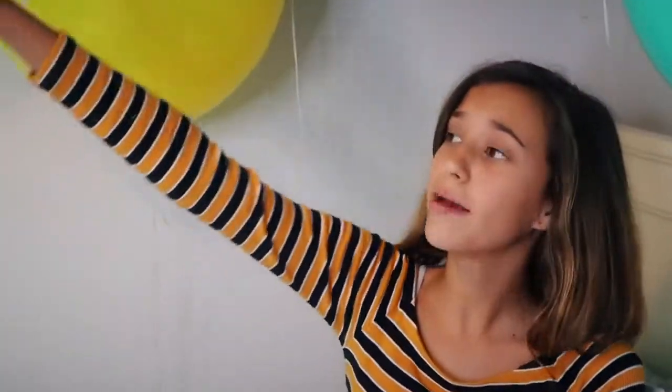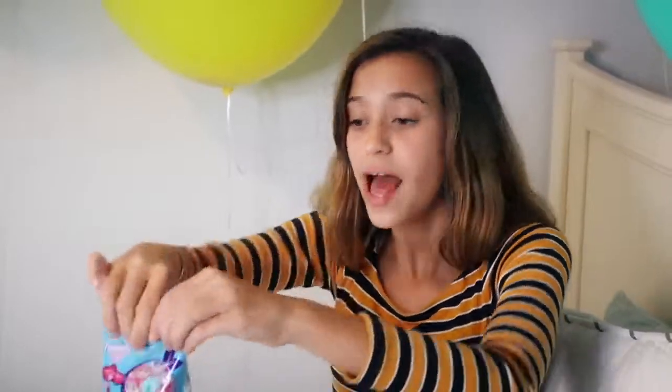Before we pop these big balloons, I'm going to give you guys a little sneak peek. I'm super excited to open my fingerling mini blind bag — link is in the description if you'd like to get one of these, and I suggest you do. Let's get started!